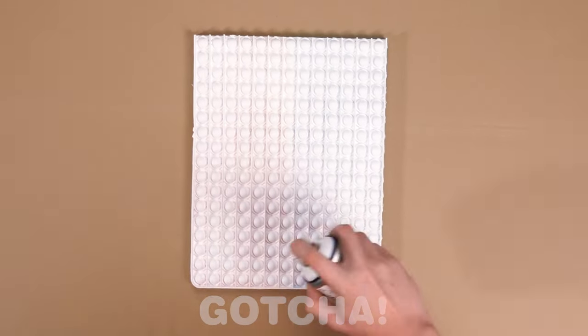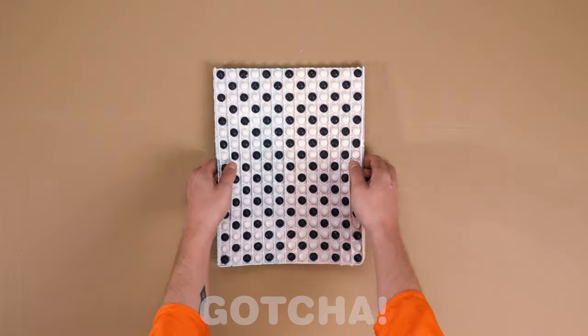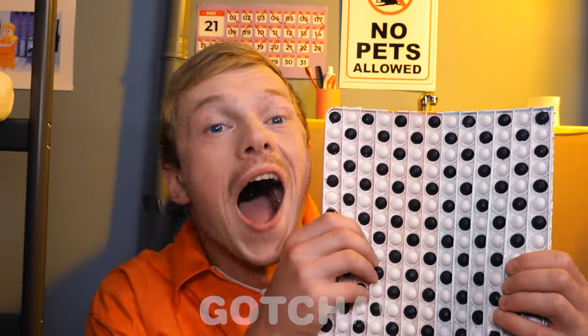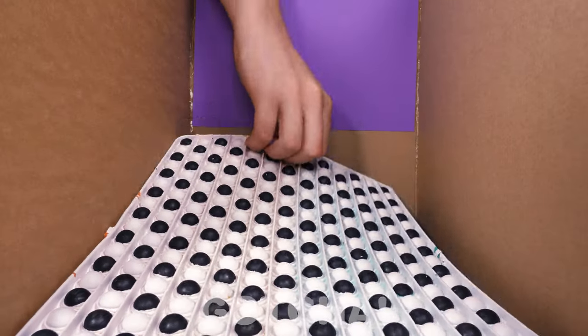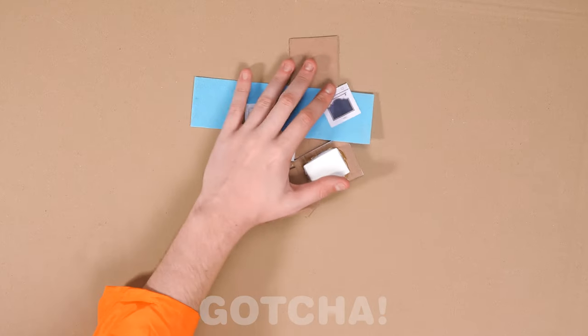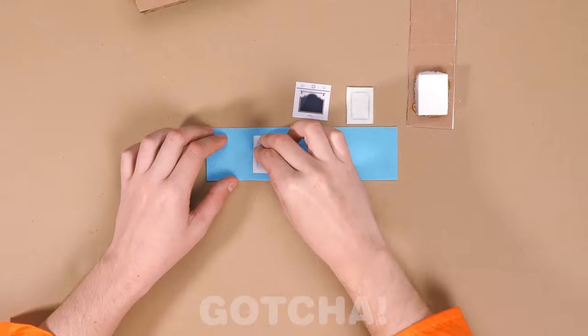Wow, it's sparkly white! This looks familiar to me! I made kitchen tiles! That's amazing! It fits the floor perfectly! Next up, Samuel is building the furniture for the kitchen!